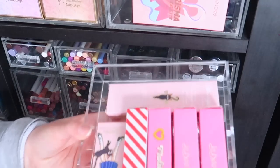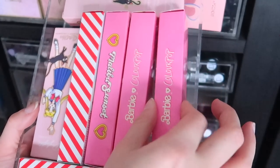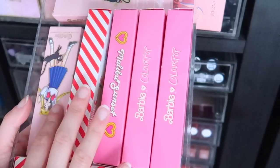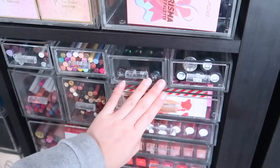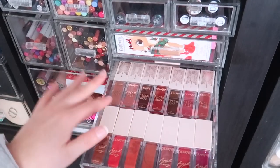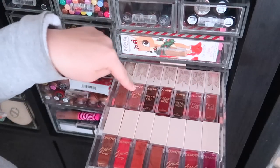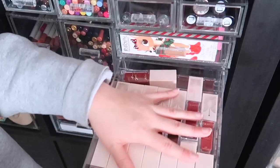Over here I have my ColourPop limited edition lip duos from various collections — I just love the packaging, I won't throw these away. The Rudolph ones from this holiday season are some of the prettiest colors. I also have the Sailor Moon and Barbie collections. Below that is my ColourPop Fresh Kiss lip products — so beautiful and uniform. We have glossy lip stains, lip lacquers which are more like pigmented lip glosses, and lippy stains.